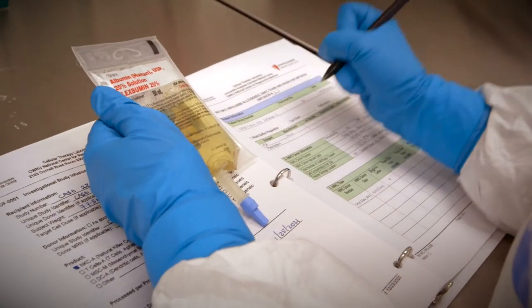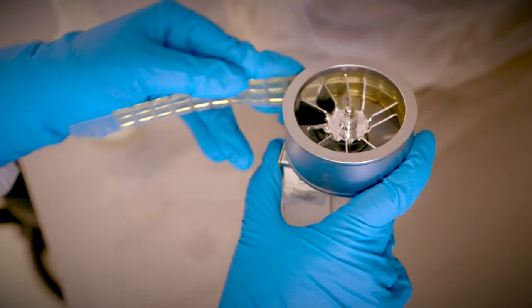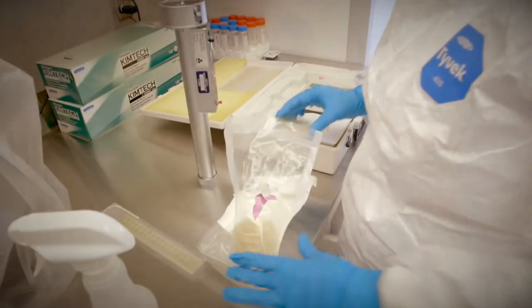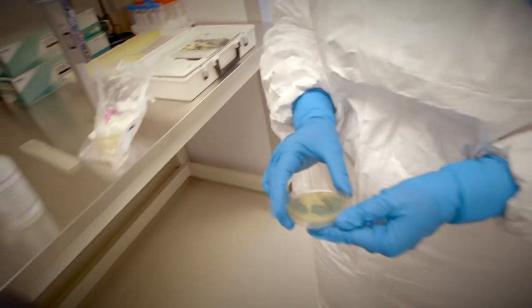Real-time documentation of each critical process step is a necessity. Environmental monitoring is an integral part of cell manufacturing in clean room operation. To ensure HEPA filter integrity in a sterile environment, air and surface sampling for both viable and non-viable particles is done routinely.